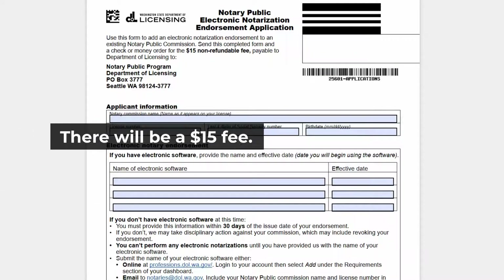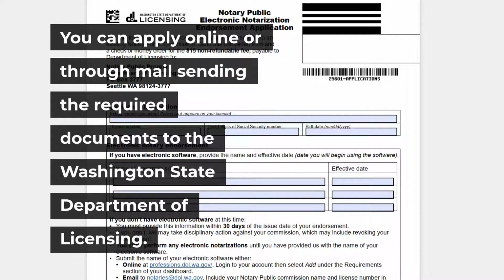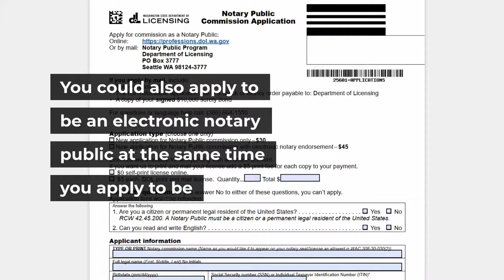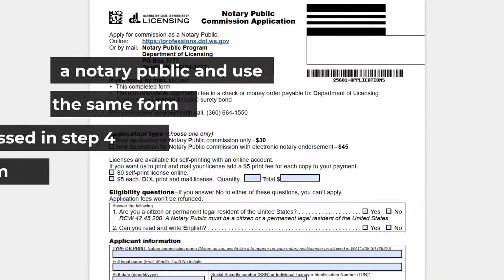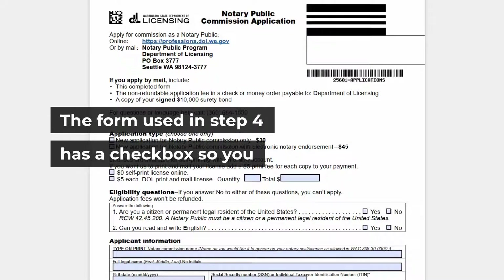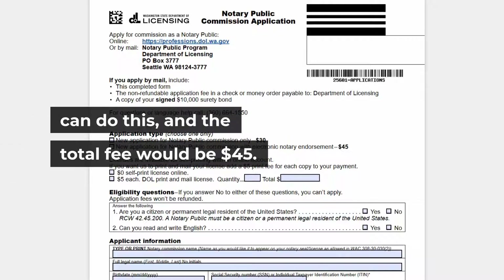There will be a $15 fee. You can apply online or through mail to the Washington State Department of Licensing. You could also apply to be an electronic notary at the same time you apply to be a notary public using the same Form NP 659-007 from Step 4, which has a checkbox for this option. The total combined fee would be $45.